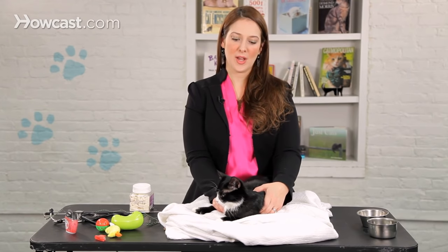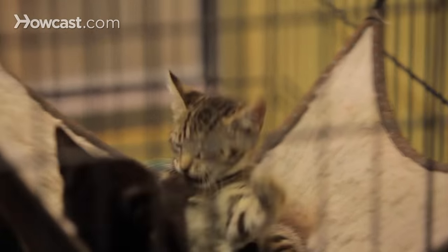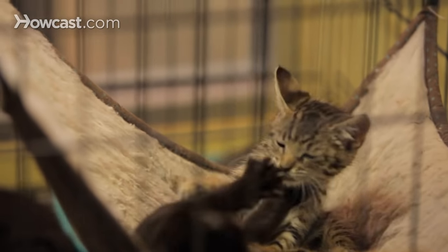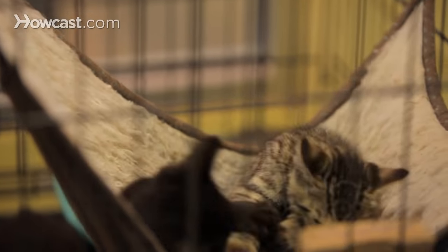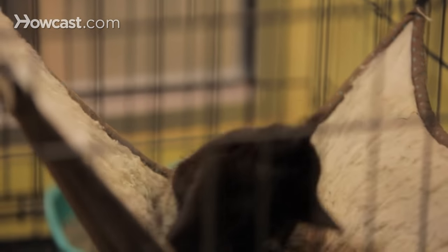Many times when cats are being aggressive towards their owners, people focus on trying to get the cat to stop by punishing the cat — using spray bottles, loud noises, hitting the cat, or screaming at the cat. It's really best if you don't do those things, because many cats will get more aggressive when you try to implement that type of technique.